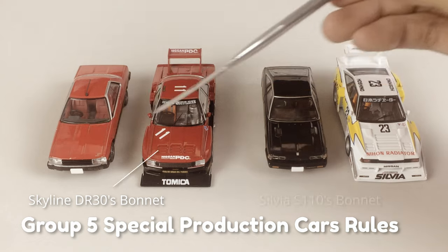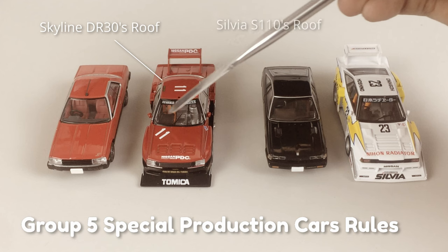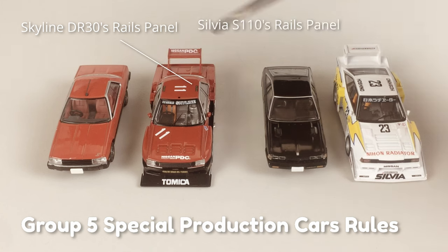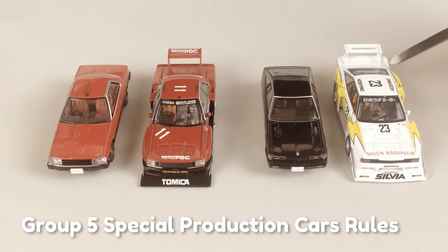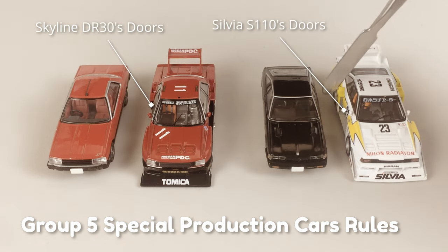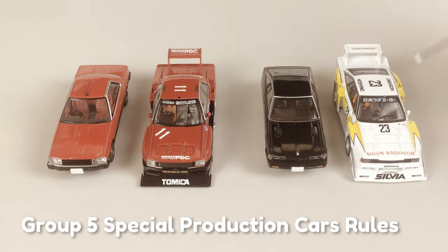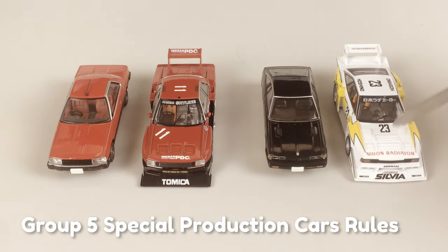If a production car like this Skyline or Sylvia doesn't modify its bonnet, and their roof, rails, panel, and doors are kept — the silhouette intact — they can modify the rest: parts like rear wing, wide wheels, or crazy body kit and engine to compete in Group 5 racing like the Super Silhouette Championship.